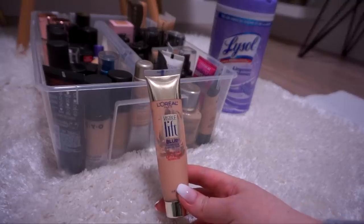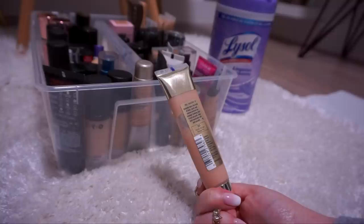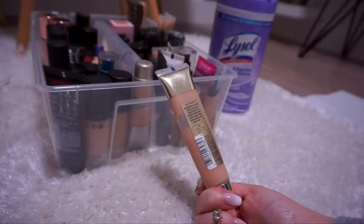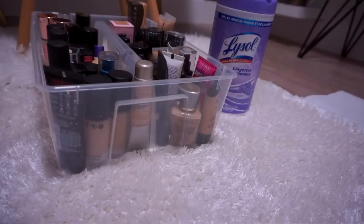It has OptiBlur technology, which tells me it might have a blurring primer built into it — instantly blurs the look of lines, spots, and uneven texture for younger looking skin. I did like this. I have a feeling it's old. I'm going to give it a little sniff — yeah, it does smell a bit old, so I'm going to toss it.